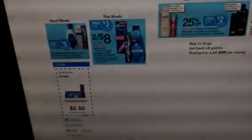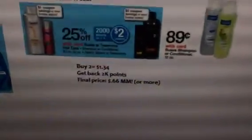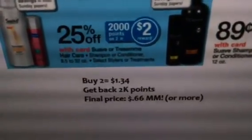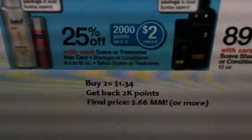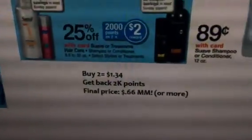For the Suave 12-ounce deal — it says shampoo or conditioner, 8.5 to 32 ounces. It doesn't say select varieties, so it's probably a misprint and they're not going to honor it. But anyway, they have the 89-cent ones right there. Buy two, that's under a dollar and thirty-four cents, and get back two thousand points — that's a 66-cent money maker or more.